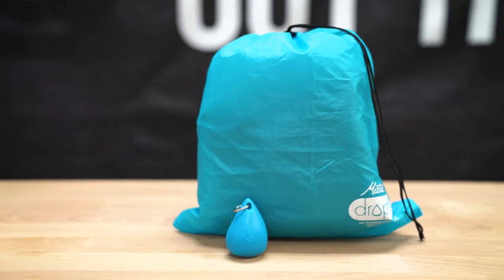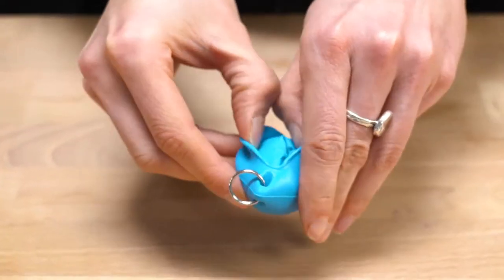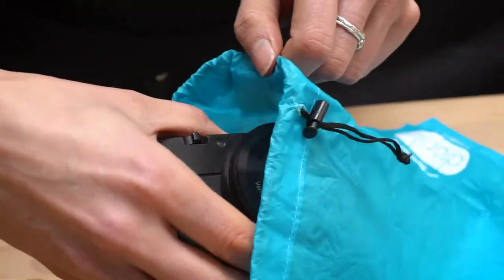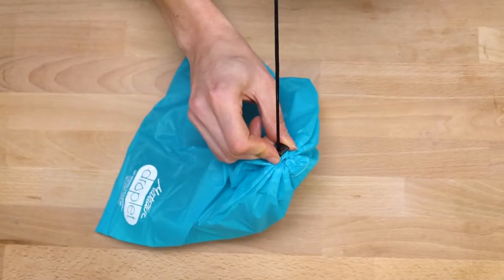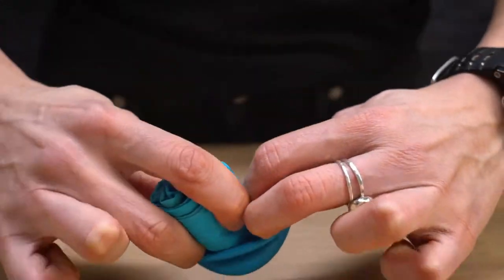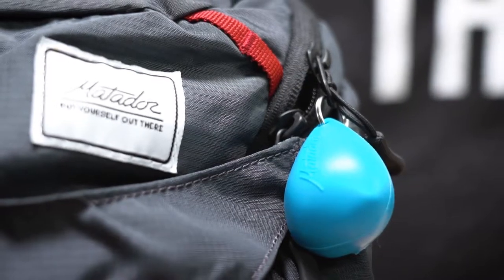Hi there. I'm here to show you the Matador Droplet. The Droplet is that perfect little solution for keeping things dry. The silicone droplet case stores a 3-liter ripstop nylon bag. Throw in your wet swimsuit or gym clothes, or keep your dry items safe from the elements. Sealed seams and drawstring closure keep your things secure. When you're done, simply fold the bag up, roll it, then put it back in the shell. The case stretches easily for storage. Attach the Droplet to your keys or any bag for easy access. And that's the Matador Droplet. Thanks for watching.